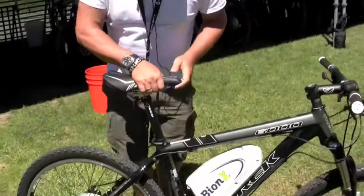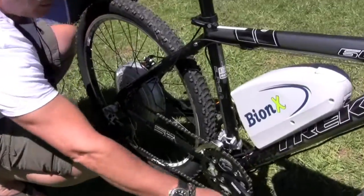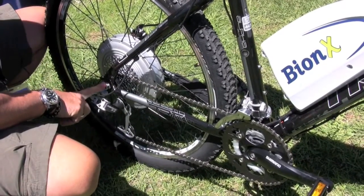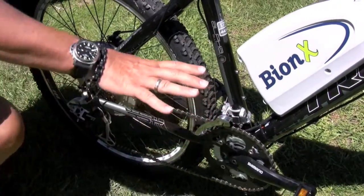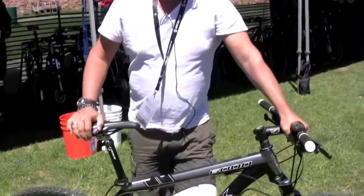Why does it feel like a bike? The first thing is it's proportional assist. Proportional assist means the motor is able to read the torque you apply on the pedal. How does it read the torque? When you put torque on the pedals, it's sent through the chain, which makes the axle flex, and we have a sensor in the motor axle that reads this torque applied on the pedal. It then transmits this impulse to the bike.